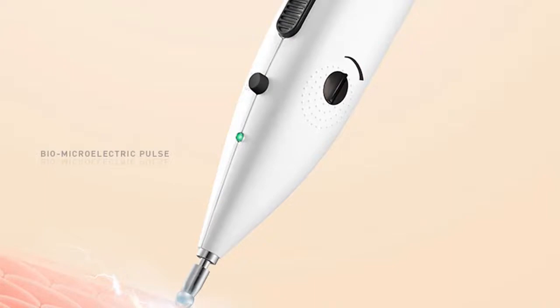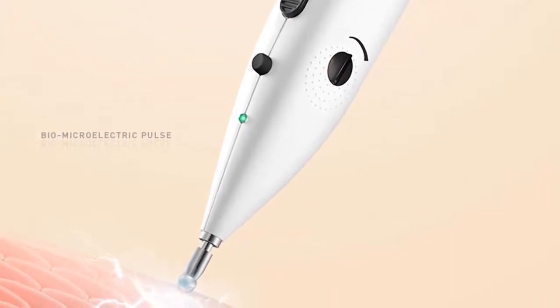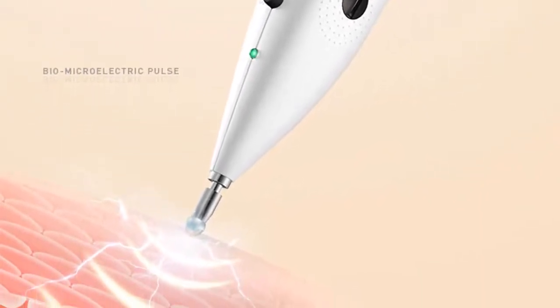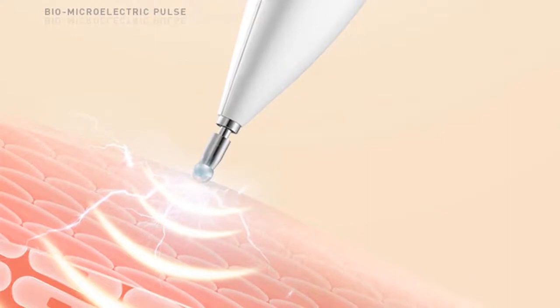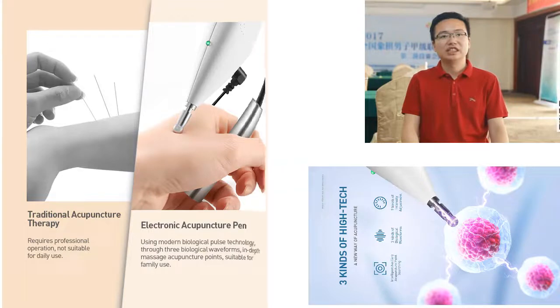Acupuncture has a wide range of benefits, one of which is improving circulation and removing blood stasis. This can be especially helpful when trying to boost the immune system, as poor circulation can lead to a build-up of toxins and wastes in the body, which can weaken the immune system and make us more susceptible to illness. Acupuncture can help improve circulation by stimulating the flow of blood and qi throughout the body, moving stagnation and blockages and allowing fresh blood and nutrients to reach all parts of the body.